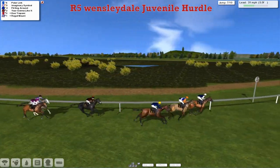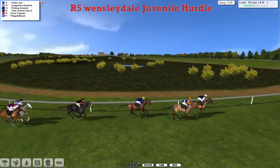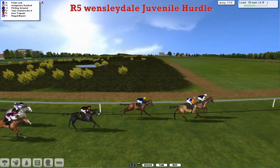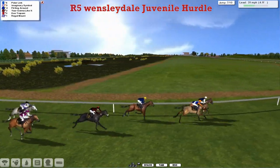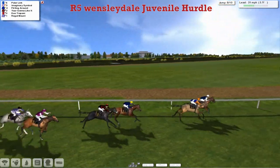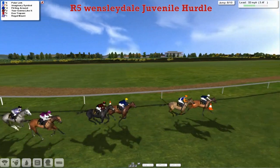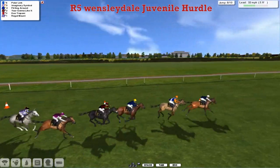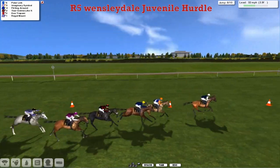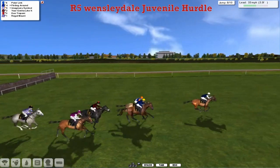Polar Link leads by about a length. Imaginary Symbol is now being shaken up and challenging in second. Flirting Around is in third. Then You're Going to Like It. Regal Mount is about three lengths behind, and another three lengths back to the back two — Jumo Trapani and finally the grey Regal Mount — as they start this sweeping turn towards home. They've still got three flights to take, and Polar Link is in the lead by three-quarters of a length. Imaginary Symbol in second, then Flirting Around is third. You're Going to Like It and Regal Mount are not out of it. There's only two and a half furlongs to go.